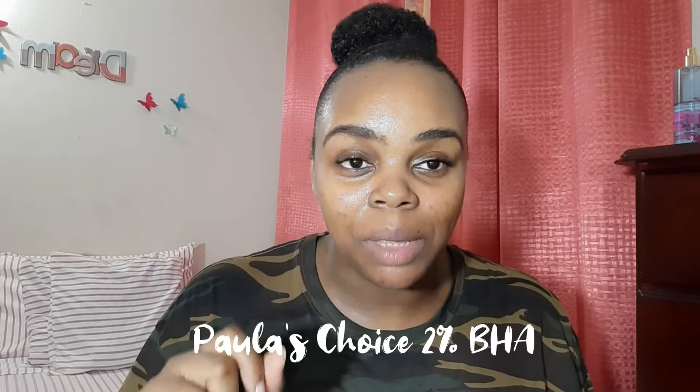Hey guys, it's your girl Jay Antoinette, welcome back to another video. In this video today we are going to be talking about Paula's Choice 2% BHA Skin Perfecting Solution. I have been using this for over a month, I'm currently on my second bottle, and I have really seen how this has improved my skin.